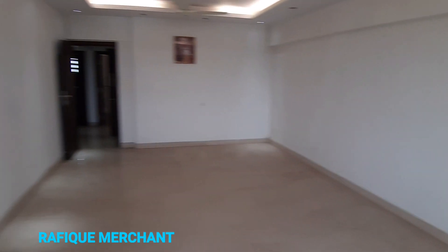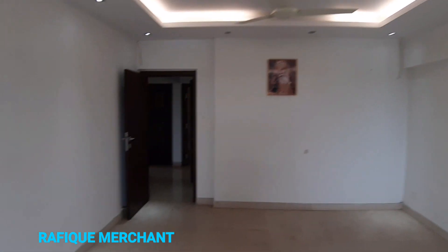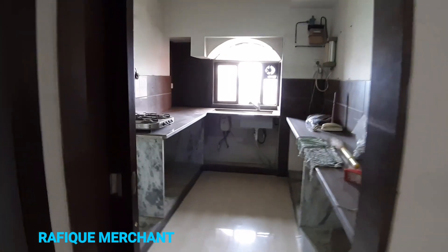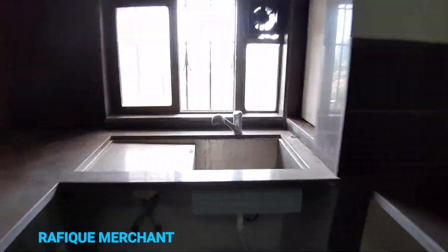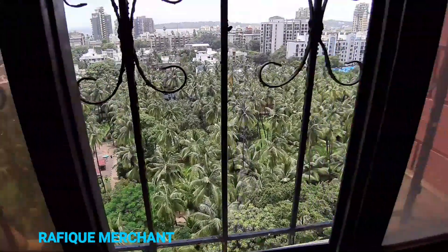It's a great flat to live in — an amazing 3BHK with three bathrooms. Let's check the kitchen out. There are no cabinets because it's on sale, so the buyer can fit it out however they like. There's a gas point and a sink, and this kitchen faces the coconut garden — a famous garden with coconut trees and a jogging track all around.